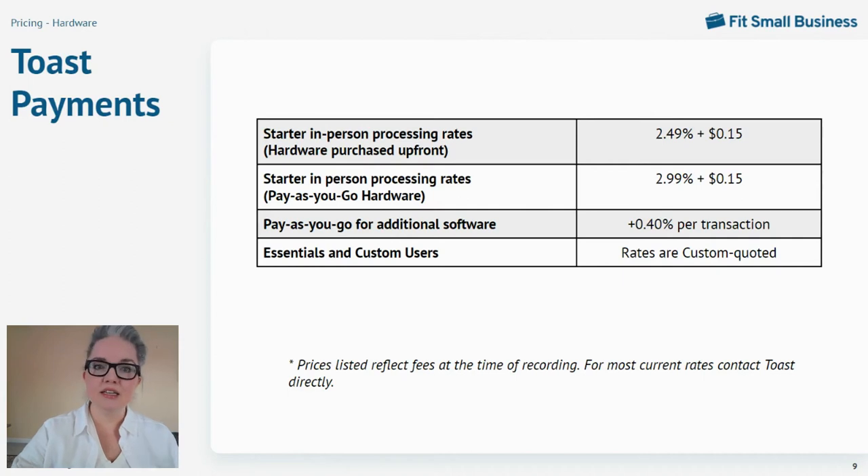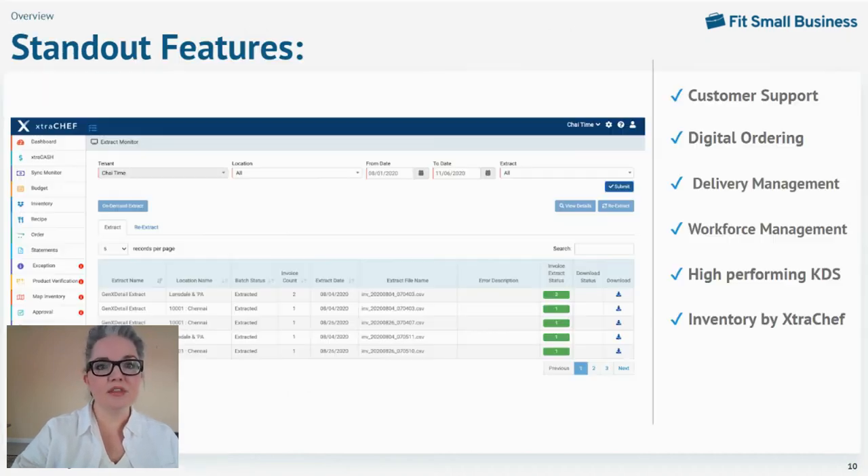Now that we've covered price, let's look at functionality. Toast features a massive amount of restaurant-supporting features — too many to cover in a single video — from custom user permissions and floor plans, check splitting, seat and course management, and pre-authorized bar tabs. It also includes excellent customer management and marketing modules, as well as menu modifiers complex enough for build-your-own pizzas and other commonly customized dishes. Standout areas include customer support, digital ordering, delivery management, workforce management, and insightful KDS features. Toast's integrated inventory by Extra Chef is also worth noting.